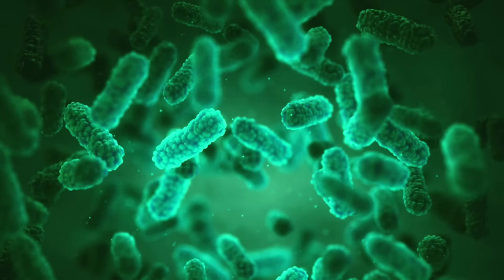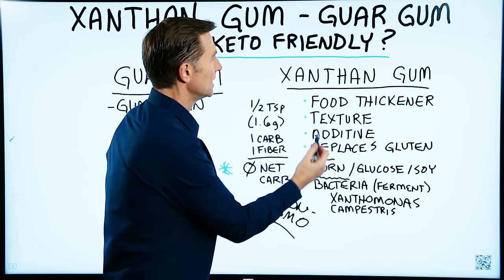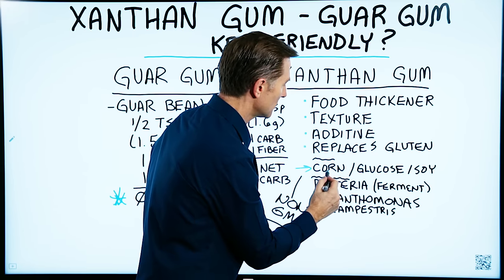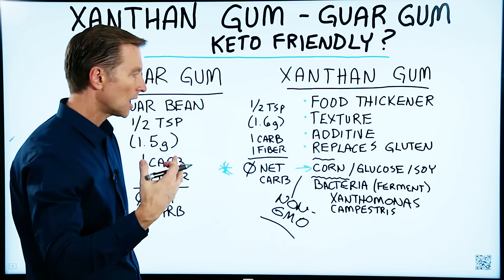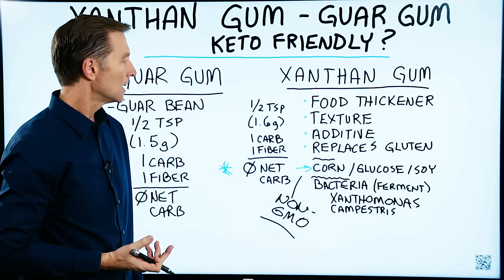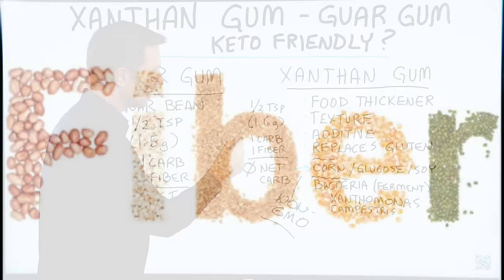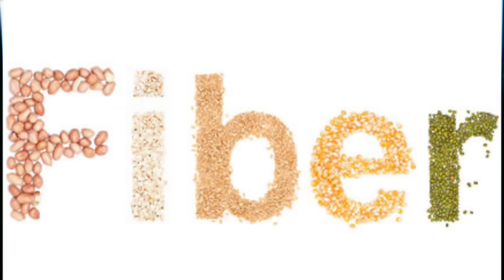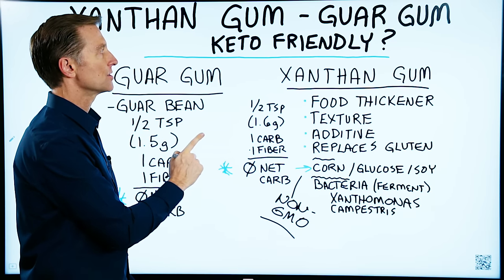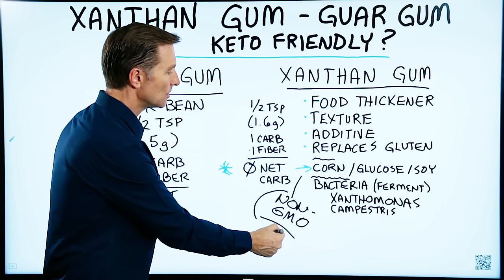There's a certain bacteria called Xanthomonas campestris — you can see where the name xanthan comes from. This bacteria ferments corn, glucose, or soy — the carbohydrates in those three — and it gives you this gum. One half teaspoon is 1.6 grams, which equals one carb, but it also has one gram of fiber, giving a zero net carb. So this will not affect your blood sugar. Yes, it is keto-friendly, but make sure it's a non-GMO source.